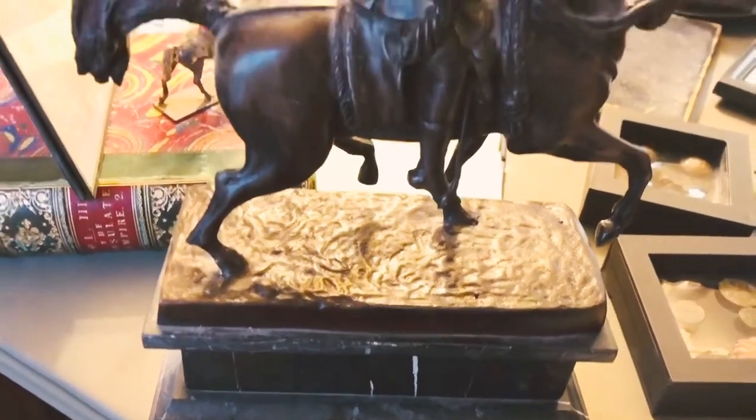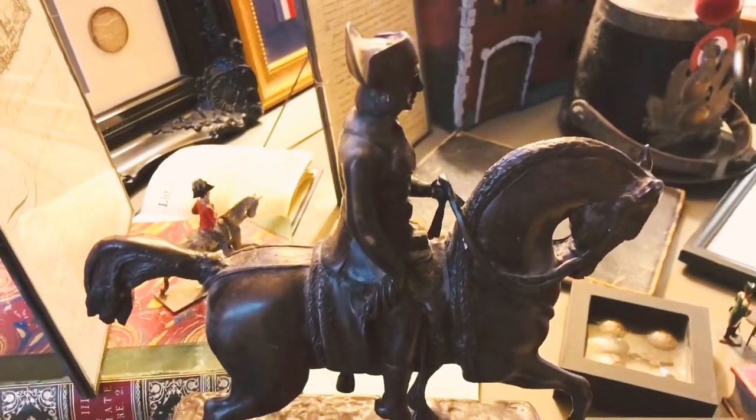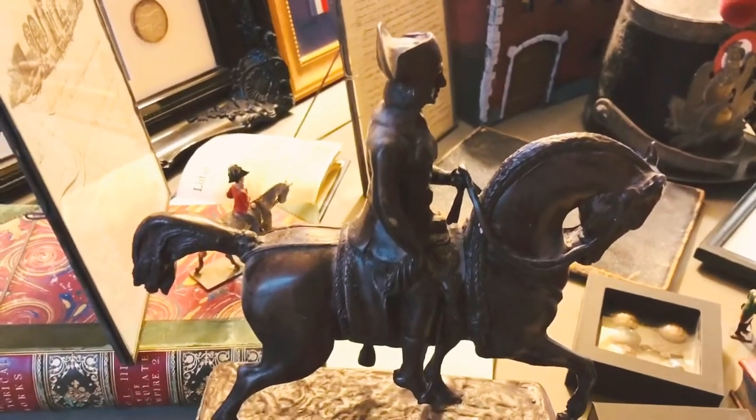Next, we have an exquisite bronze of Napoleon astride a horse. This was obtained from a local antiques dealer near me.